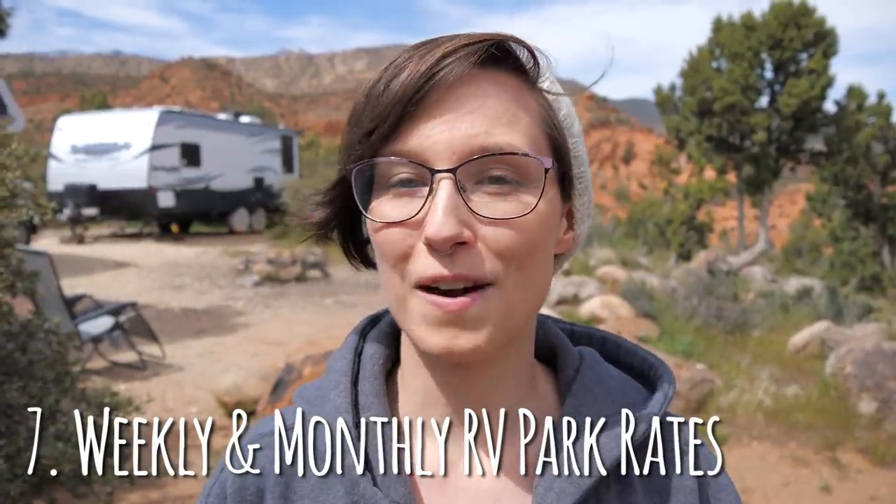Boondocking and dry camping are great options to save money, but for those of you who need electrical hookups and unlimited water, it may not be realistic. If you're traveling often but prefer RV parks, take advantage of weekly and monthly rates rather than the $30/night average. There are even some RV parks that offer seasonal rates if you're staying three to six whole months at a time, giving you an even bigger discount that saves a good chunk of money.